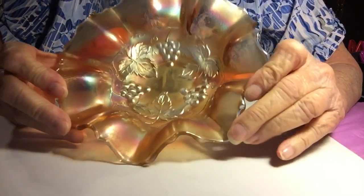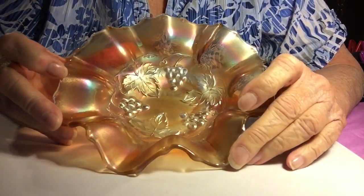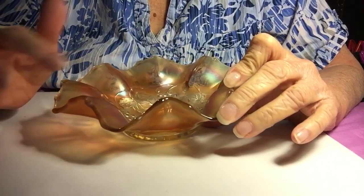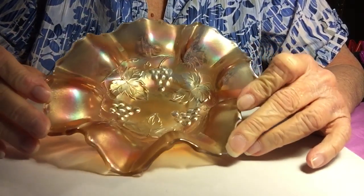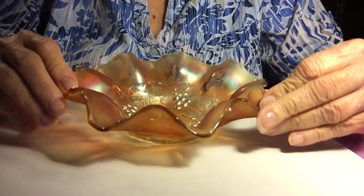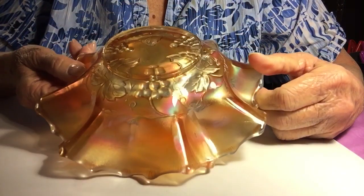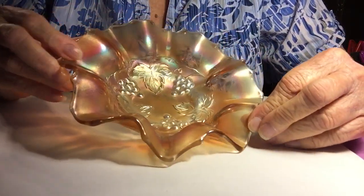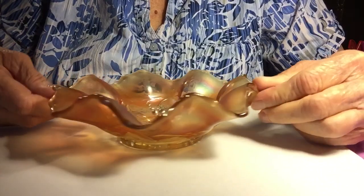I found this piece — I love carnival glass. I've been collecting carnival glass for a long, long time. And this one is probably grape leaves. This one was $1.50. I never, ever find carnival glass for $1.50. There's no chips, nothing. There's not even a scratch on this. It's a beautiful piece.